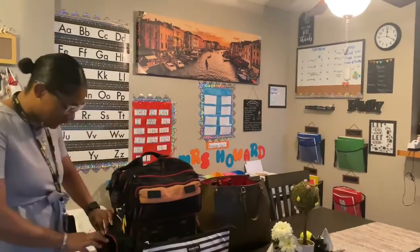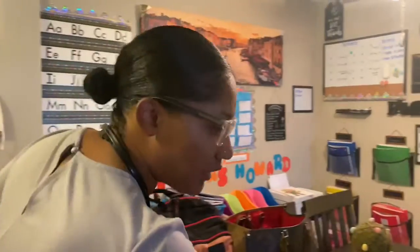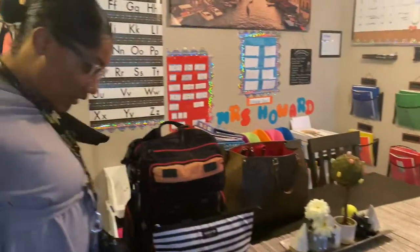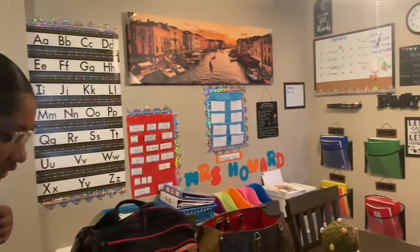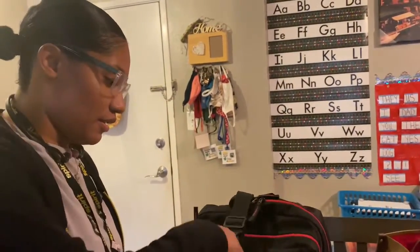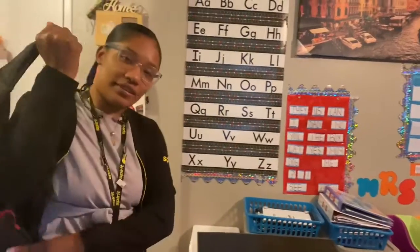I'm about to head out. Jacket on — need that because it's always cold when I get off. I'm about to get up out of here. Love you, love you baby, see you when I get back.